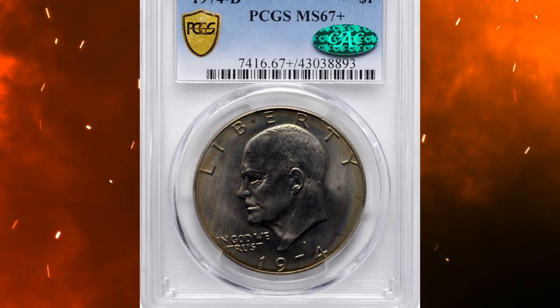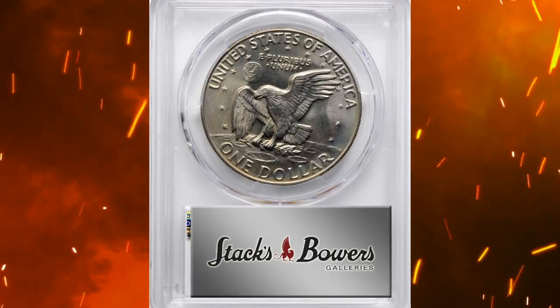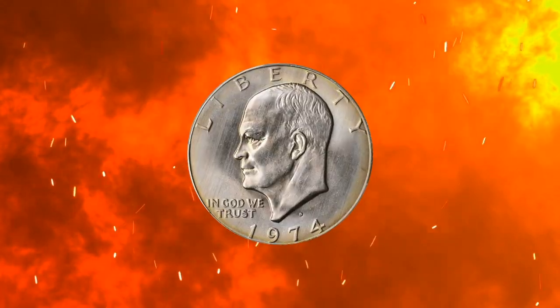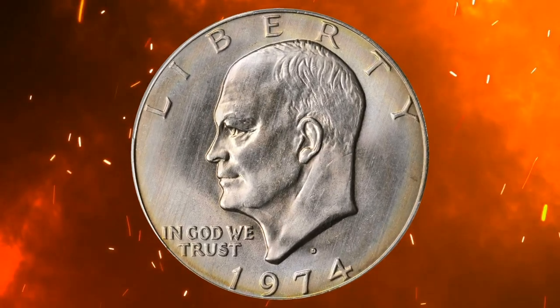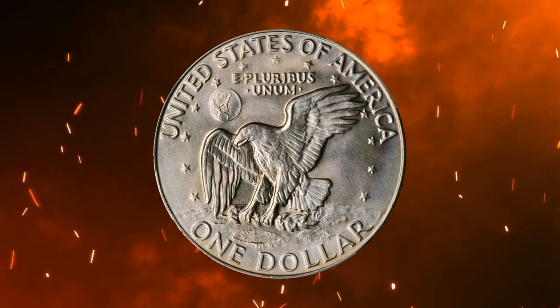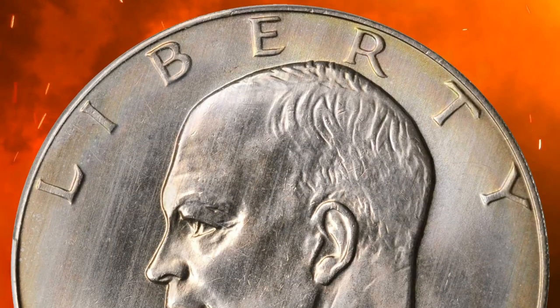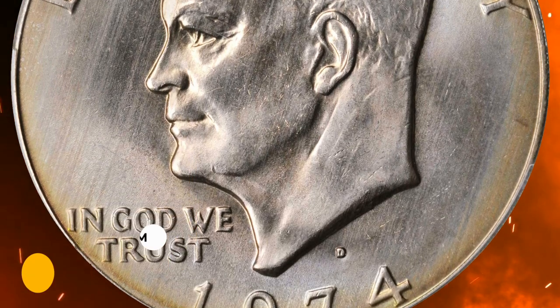Number 14. This is a 1974-D Eisenhower Dollar in MS67 Plus condition. The grade assigned by PCGS was confirmed by CAC. This golden-tinged beauty is exceptionally well preserved for a circulation strike Eisenhower Dollar — a true gem from a mintage of 45,517,000 pieces. It was sold for $5,520.